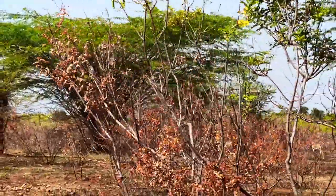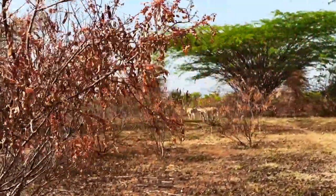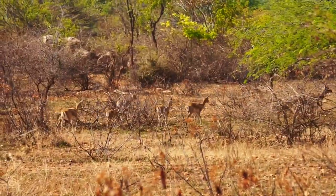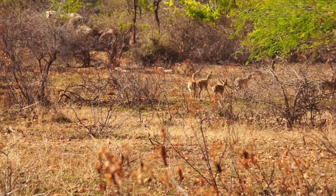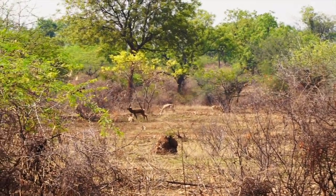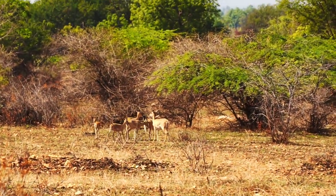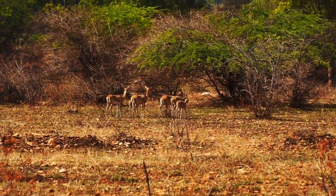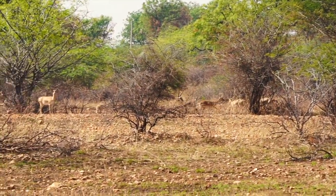Well, but there they are! I couldn't believe my eyes — after three hours of searching through the park, suddenly there they were, like cows grazing around. It was so cool to suddenly see them. We got out of the vehicle and walked a little inside on foot, maintaining a very good distance so there was no hindrance to them.